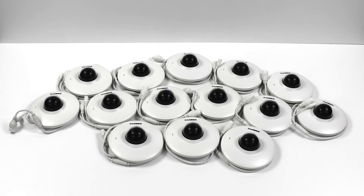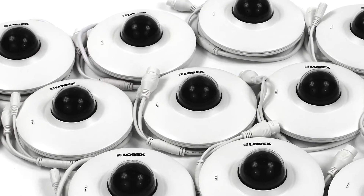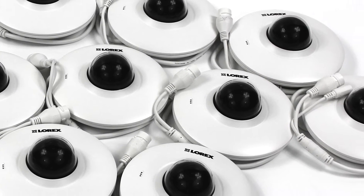The LNZ3522B features a 2.1-megapixel image sensor, listen-in audio monitoring, and a 90-degree field of view.